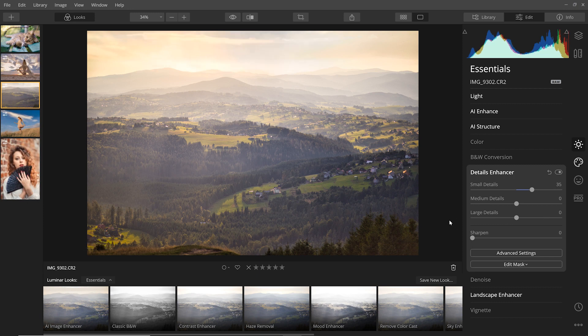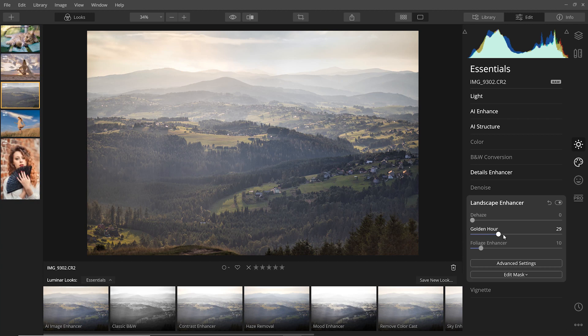In the landscape enhancer, I found the golden hour slider really interesting as it can basically adjust the tones of your photo as if it was taken during golden hour for you. There is also a foliage enhancer which intensifies all the green areas.